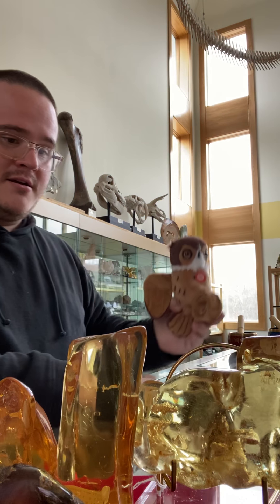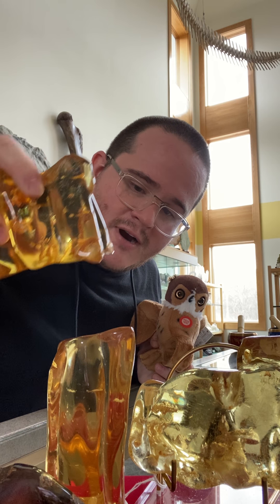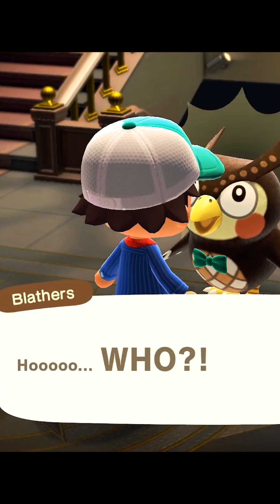He would definitely be hooting over these gorgeous specimens of amber. I could cry. And I found out today about blue amber, which is a darker, greener, bluer version of amber. It looks kind of yellow in the video but it's actually pretty greenish-blue in person. It is a piece of history, a piece of our past.